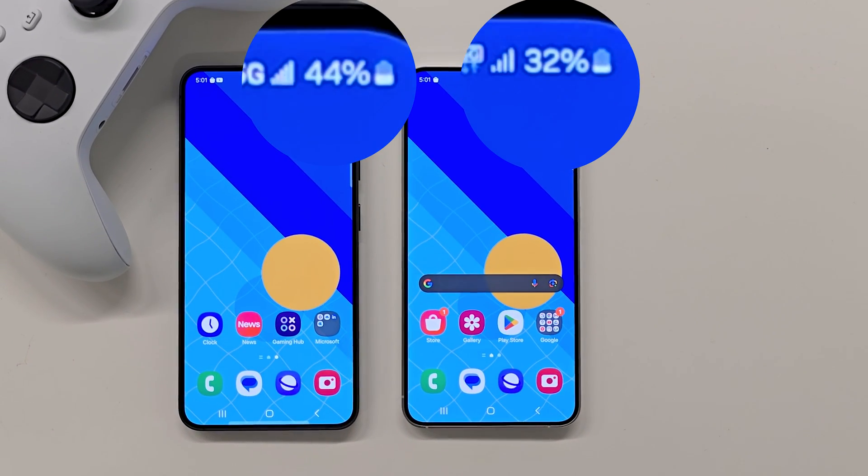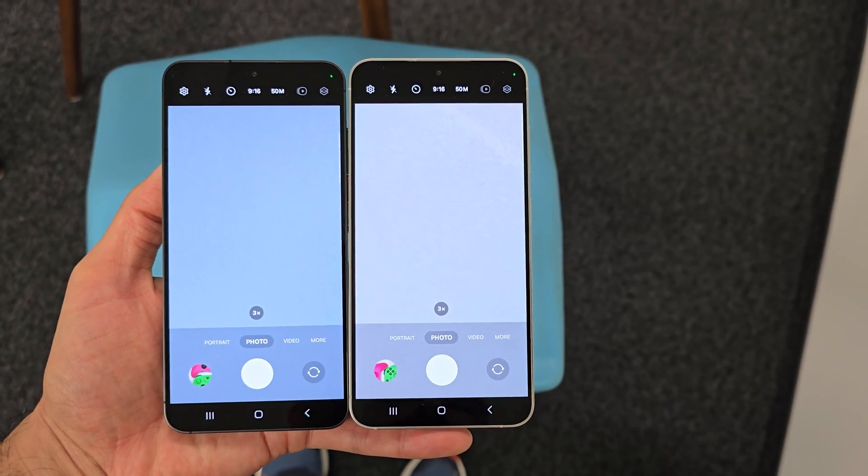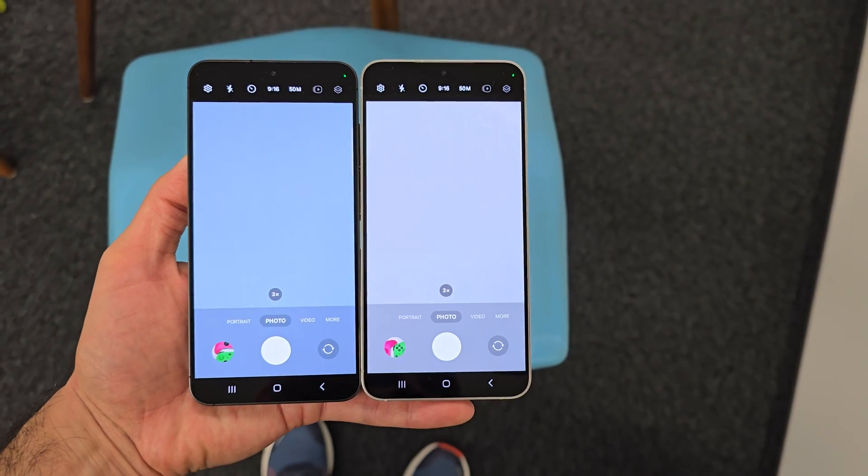On my way home, I took some pictures to check if Exynos had fixed the white balance issue in the updates, but unfortunately that was not the case. I took a picture of the same blue chair as last time and Exynos captured it as white.